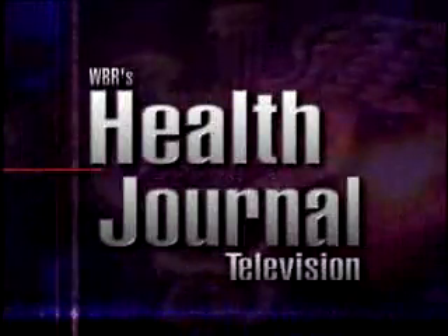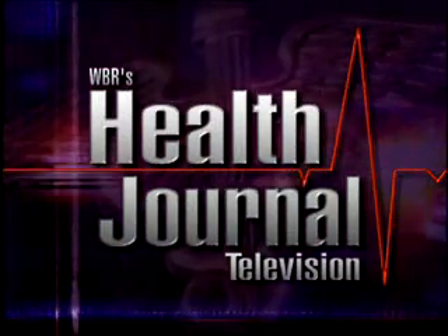Explore applications of technology and medicine. See how experts prevent, diagnose, and treat today's most traumatic illnesses. Discover the latest breakthroughs in healthcare on World Business Review's Health Journal Television.